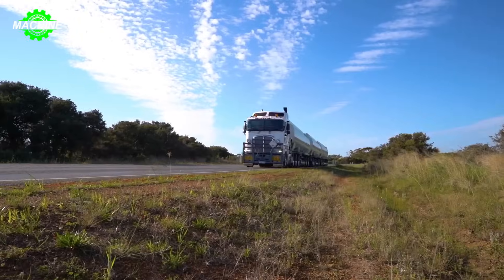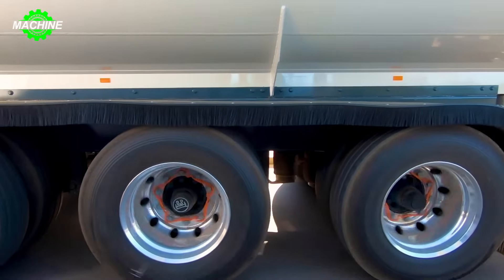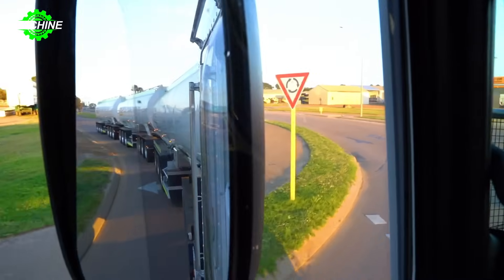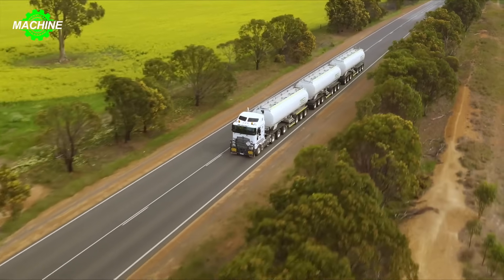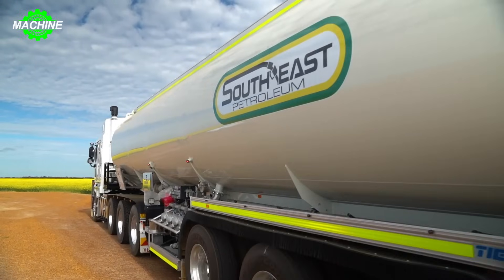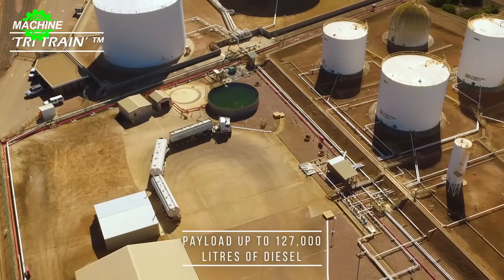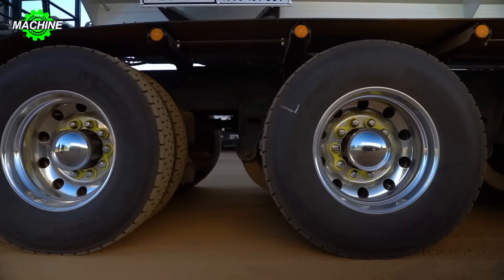The TRI Train PBS features a unique design with three cars linked together, allowing transportation of more fuel compared to conventional trains. Equipped with modern braking systems and air suspension systems for safety and smooth operation, this train can carry up to 148 tons of fuel, enhancing productivity and transportation efficiency.